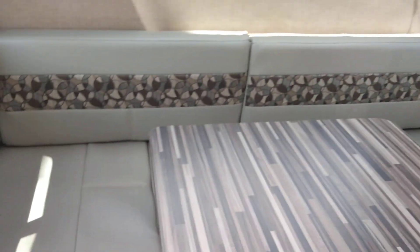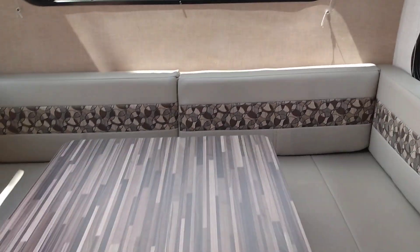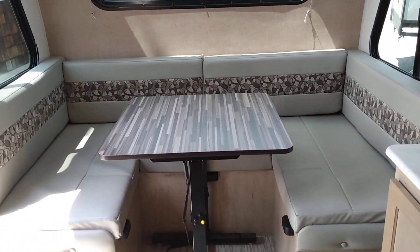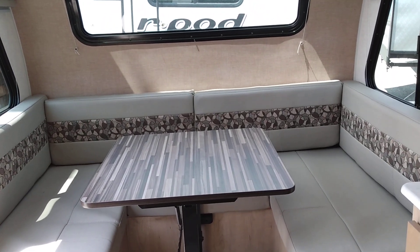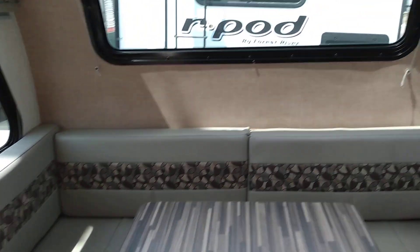Coming up inside. You have a dinette that goes into a bed. Let me get back further so you can see. I kind of like the coloring of this one — it's like a tan, almost looks gray. It's like a grayish tan actually.